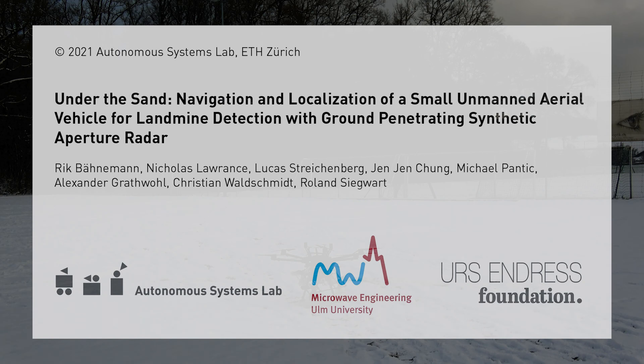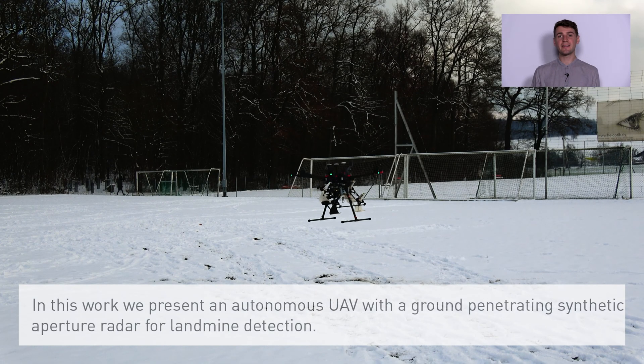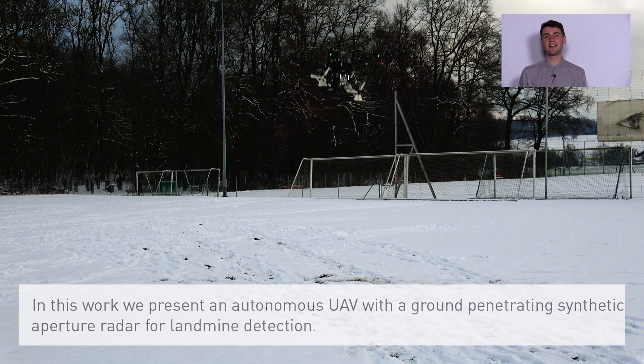Under the sand: a UAV for landmine detection. In this work we present an autonomous UAV with a ground penetrating synthetic aperture radar for landmine detection.